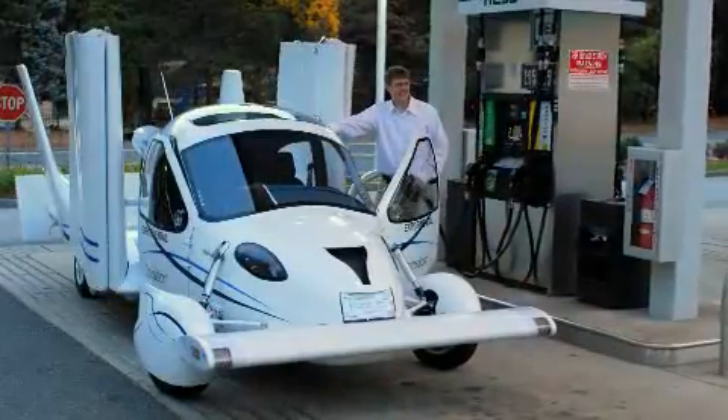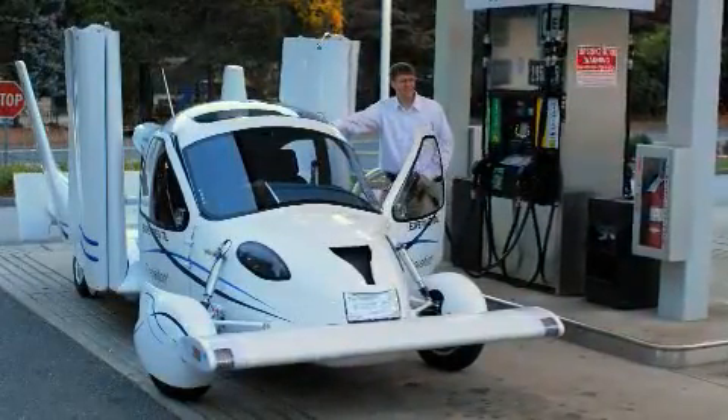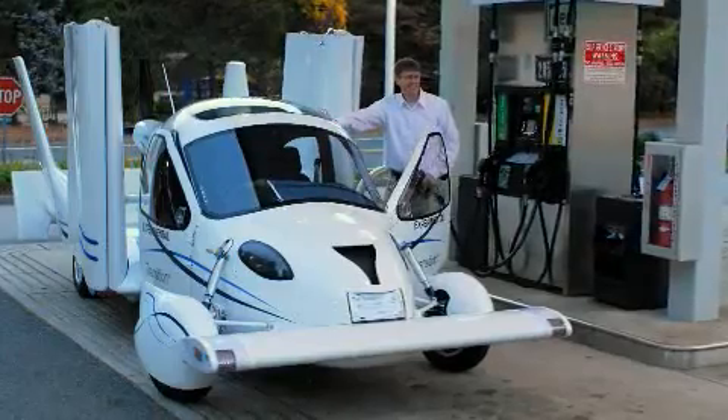The control panels are designed to be intuitive and easy to use with touchscreen interfaces. There's also just one GPS navigation system that combines both your roadmaps and your aviation charts. The Transition is fueled by super unleaded gas, which is cheaper and more environmentally friendly than aviation fuel.